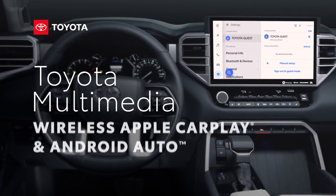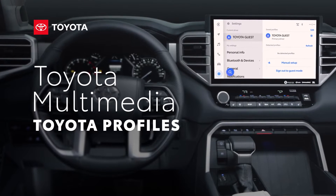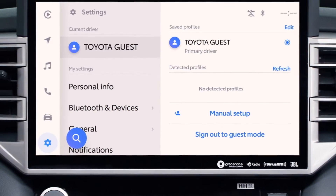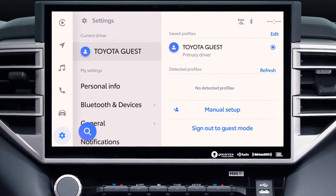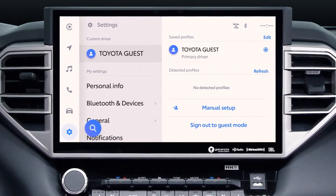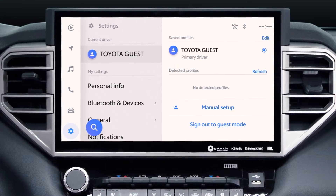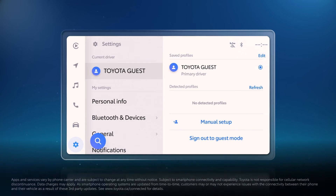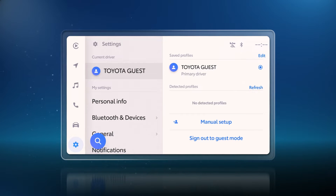Toyota's latest generation Toyota Multimedia platform includes a comprehensive list of great entertainment, convenience and connectivity features. This video will provide a closer look at Toyota Profiles, a key element required to fully enjoy the system, which allows drivers to automatically load their preferred settings whenever they're in the vehicle. Toyota Profiles are created within the Toyota mobile app, and when paired with a vehicle equipped with Toyota Multimedia, you can enjoy all the benefits this system has to offer. Let's get started.